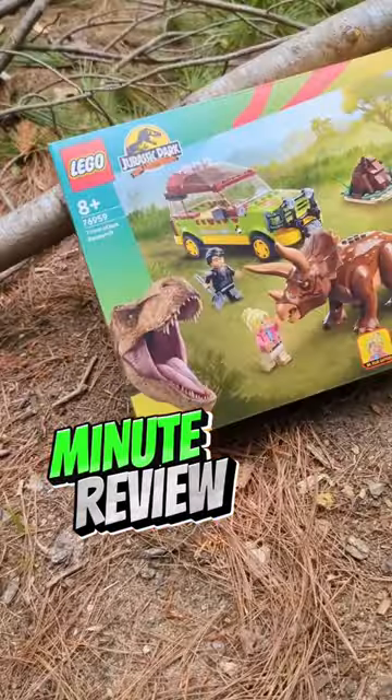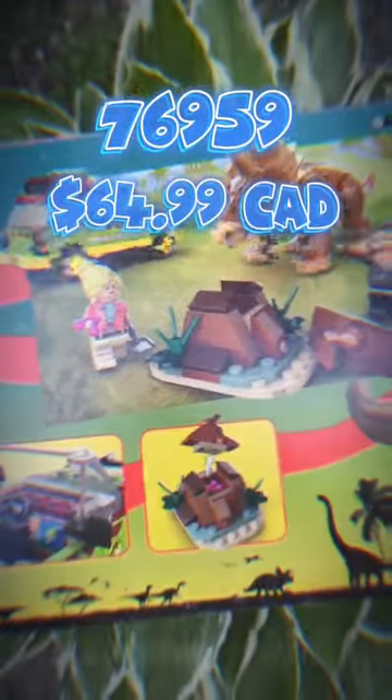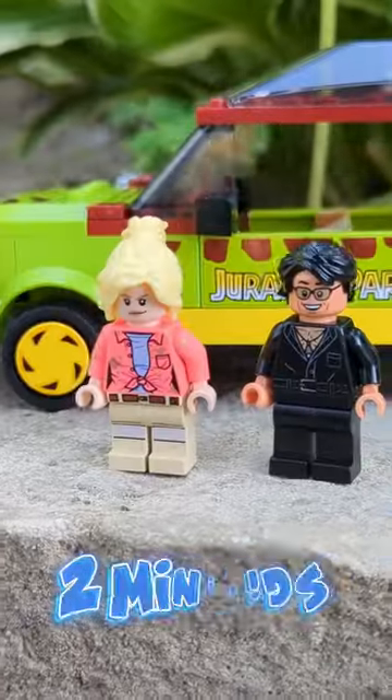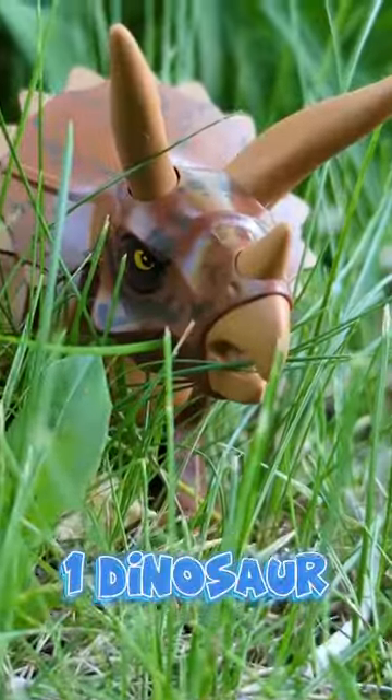This is a minute review of Triceratops Research, set 76959. It retails for $65 here in Canada and comes with 281 bricks, two minifigures, and one Triceratops figurine.